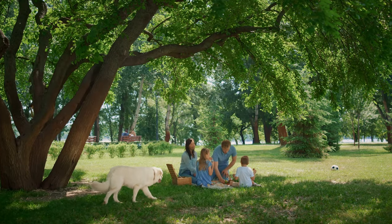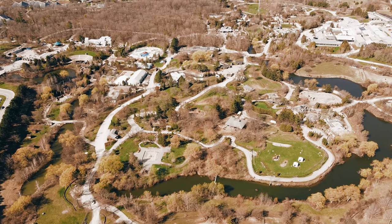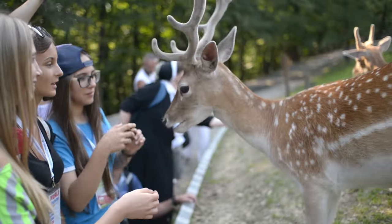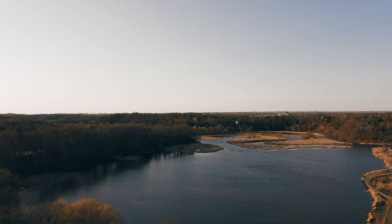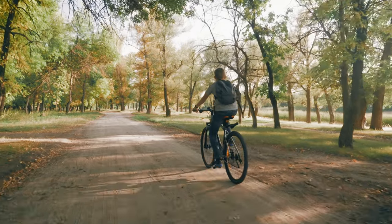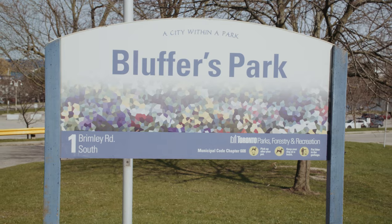When it comes to fun, there's a ton of outdoor activities to choose from within Scarborough, as this area has a massive zoo hidden among vast green space. Rouge National Urban Park offers incredible landscapes and trails for hiking, biking and camping.